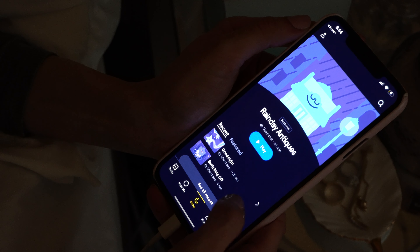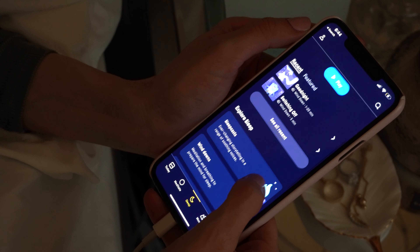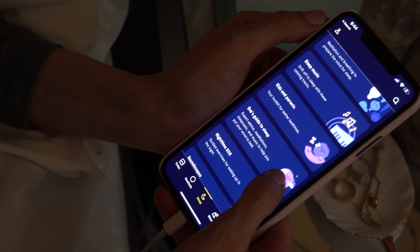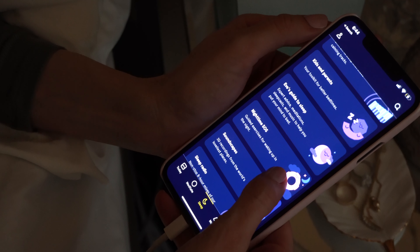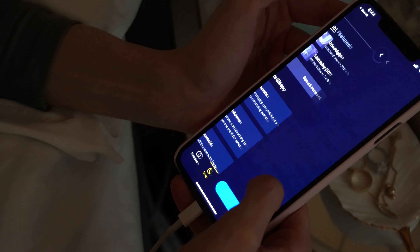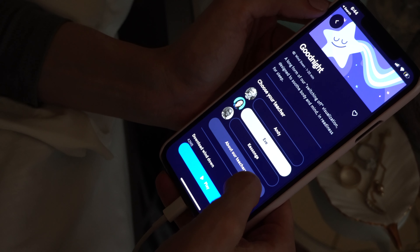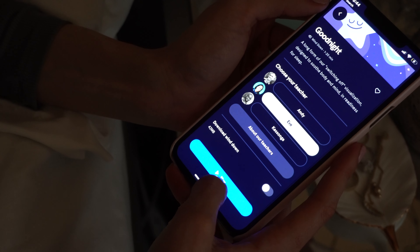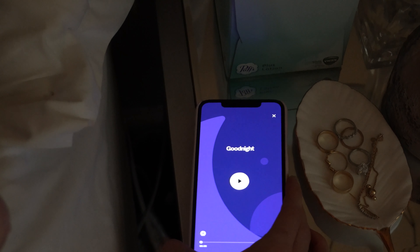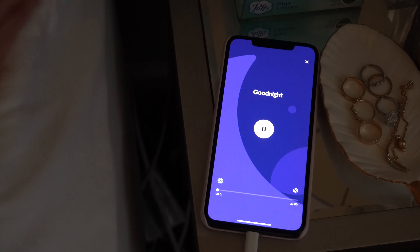The next thing I do is turn on the Headspace app. If you guys haven't already checked it out, it is amazing. Every night I do a bedtime routine on it and it's been so helpful — I get a lot of work stress where I can't get to sleep, and Headspace has helped me so much. My therapist is the one who turned me on to it, so definitely check it out. Thanks for watching — if you like this video, give it a thumbs up and subscribe for more.